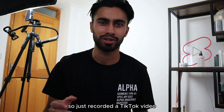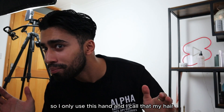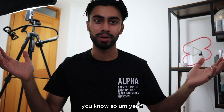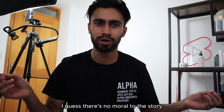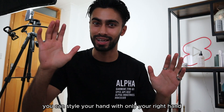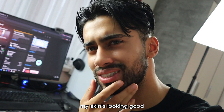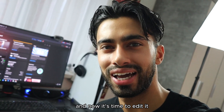I just recorded a TikTok video trying a one-hand hairstyle challenge — I only used this hand. My hair doesn't look too bad. Apparently you can style your hair with only your right hand if you use the right product at the right time. I also just finished recording a skincare video, my skin's looking good, and now it's time to edit it.